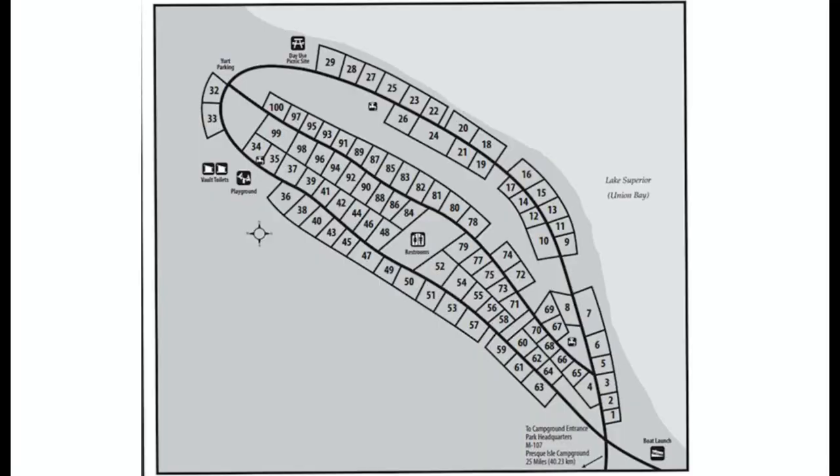Here's a look at the campground map. You can see there are quite a few sites here. Sites are equipped with electric hookup, but no water or sewer. There are water fill stations and a dump station available.